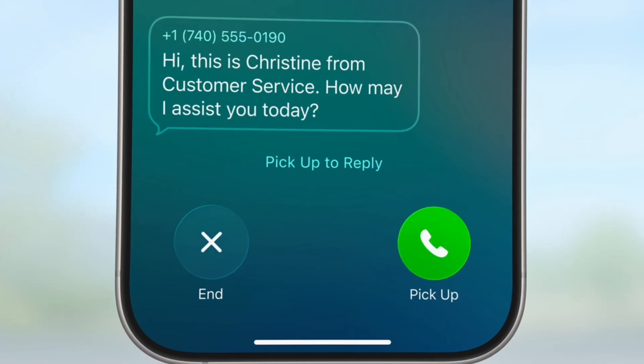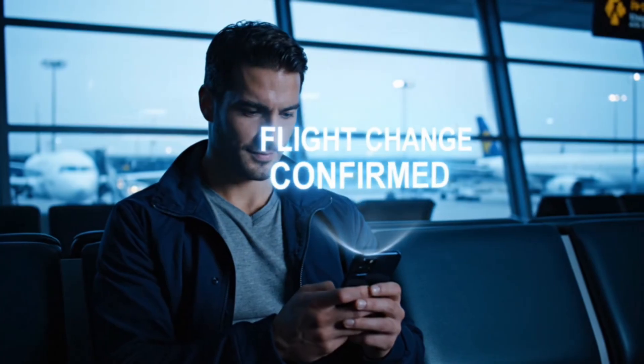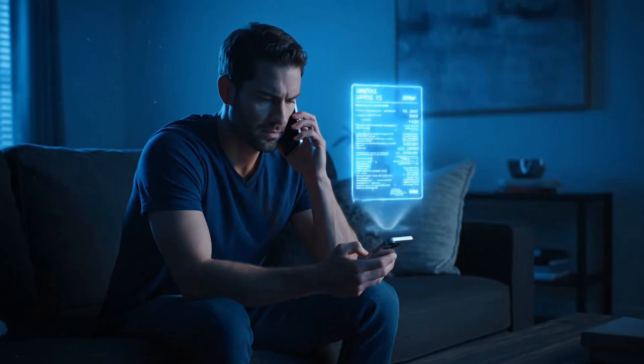When a real human finally picks up, your iPhone rings to bring you back to the call and even tells the agent you'll be there in a moment. This works for any situation: changing flights, dealing with insurance, calling utility companies, or waiting for tech support. Instead of being trapped by your phone staring at the ceiling while smooth jazz plays for 45 minutes, you can actually be productive — or just scroll on TikTok. Your iPhone handles the boring wait while you handle your life.